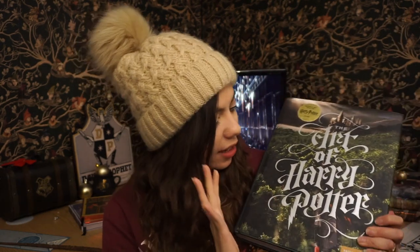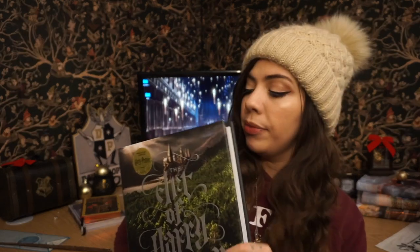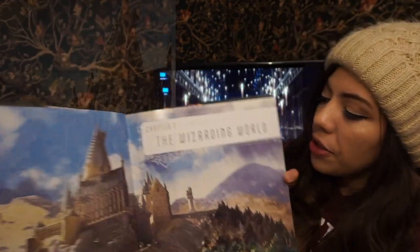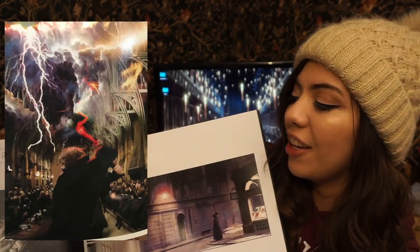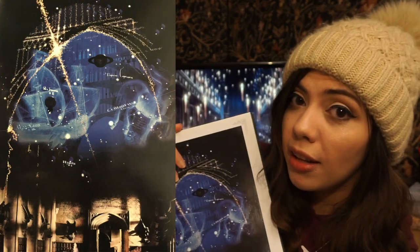Last but certainly not least is one of my absolute favorite books that I own, and it is The Art of Harry Potter, which was apparently a Barnes & Noble exclusive. If you're from the UK, you may not have heard of Barnes & Noble, but it is one of the leading bookstores in the United States. Barnes & Noble released The Art of Harry Potter — I'm sure you can buy it in the UK as well. It starts out with chapter one in the wizarding world and, as you can see, it has all kinds of art. I got it for inspiration because I like to draw a lot.